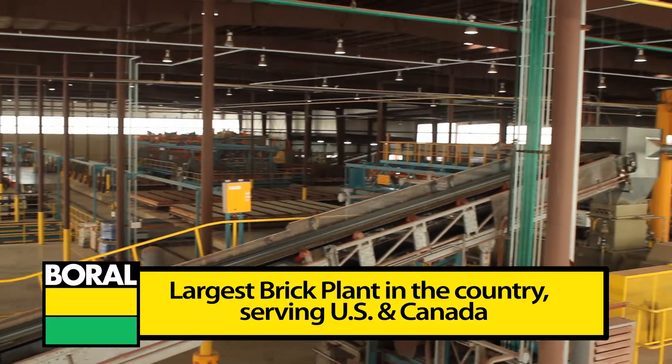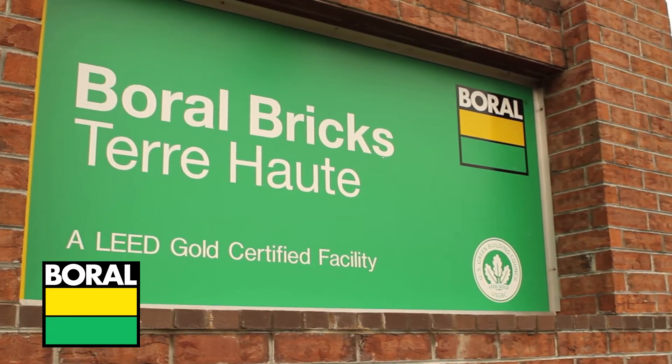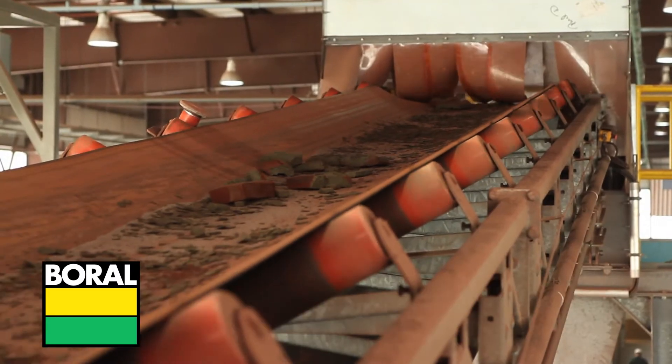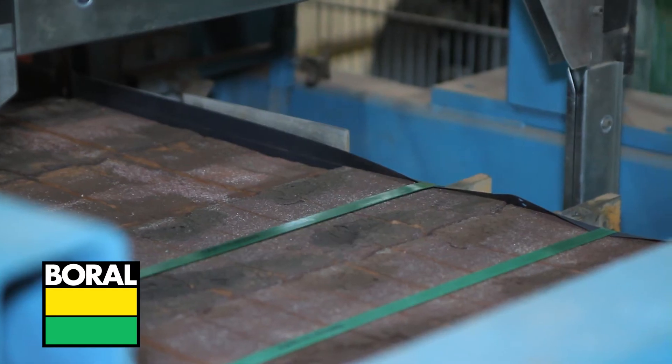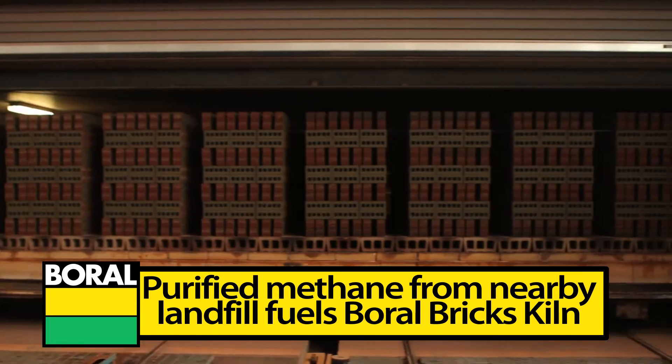Boral Bricks is the nation's largest brick manufacturer and distributor. The Terre Haute plant is LEED Gold certified, a zero waste facility that uses recycled materials, low water and electricity, and minimal packaging. Boral uses methane from a nearby landfill to fuel its kiln.